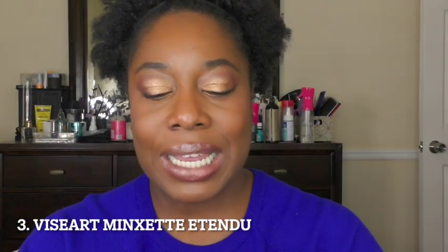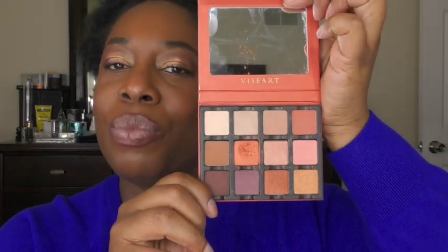Number three is a new palette to me. It was gifted to me by my girl, my mama bear, Erica Conger. It is the Viseart Minkset et Thonbu palette. This is just right up my alley — much more so than Erica. She liked the palette but felt I would get more use out of it because it's kind of my jam. I used like two shades for this look and really enjoyed it. This is definitely just adding to my collection of Viseart, which I love.